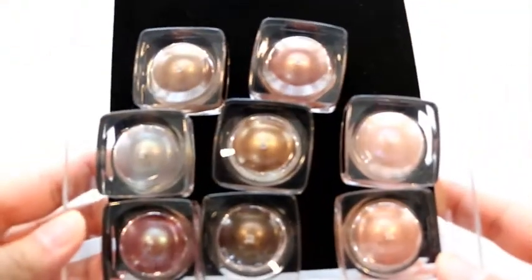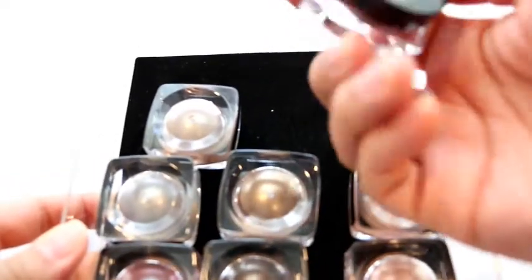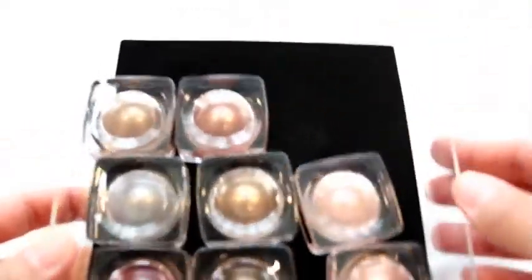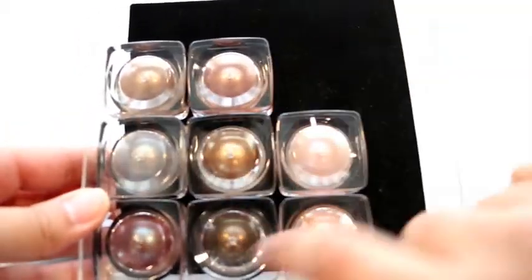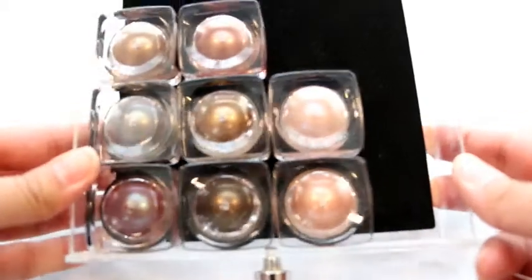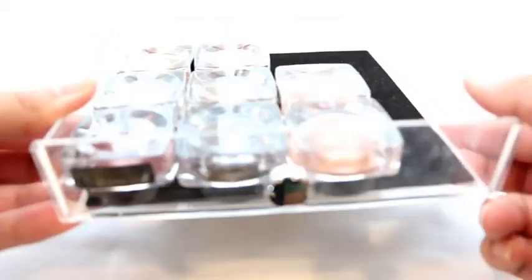Moving on — we have our Butter London Glazen Eye. These are all the ones I currently own right now. I keep them upside down so I can see the color as well as keeping them all nice and creamy still. These are all still good.